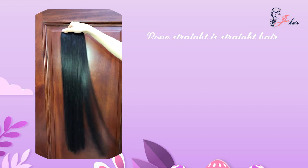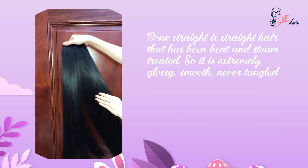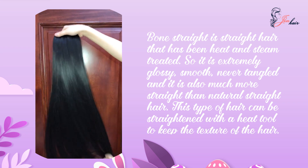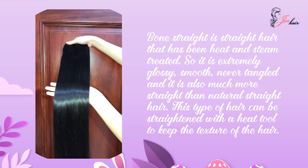Bone straight is straight hair that has been heated and steamed. So it is extremely glossy, smooth, never tangled, and it is also much more straight than natural straight hair. This type of hair can be straightened with a heat tool to keep the texture of the hair.